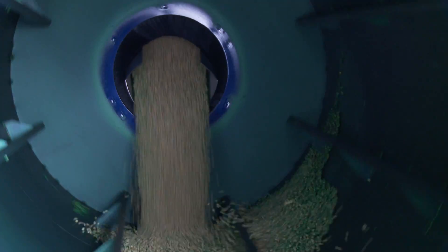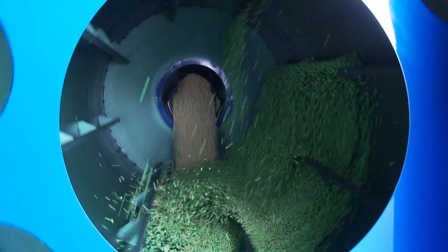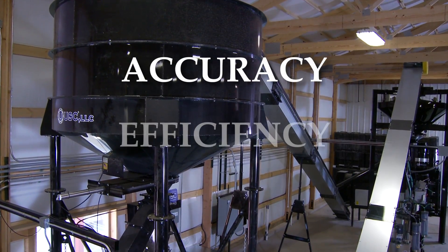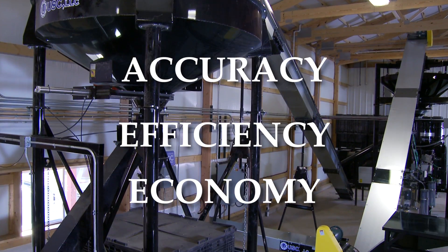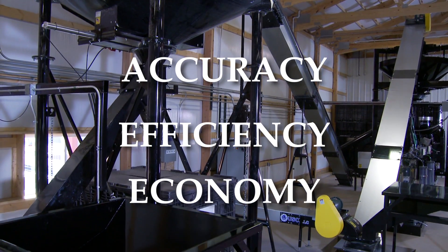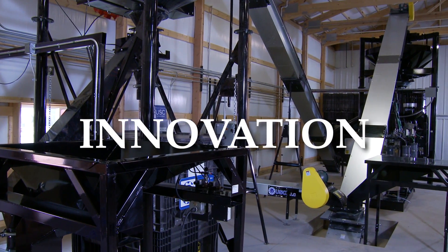If you had to put the qualities you want in your seed treatment equipment into just three words, they might be accuracy, efficiency, and economy. You need a seed treater that delivers accurate application and efficient, economical performance. And you might want to add one more word to the list: innovation.